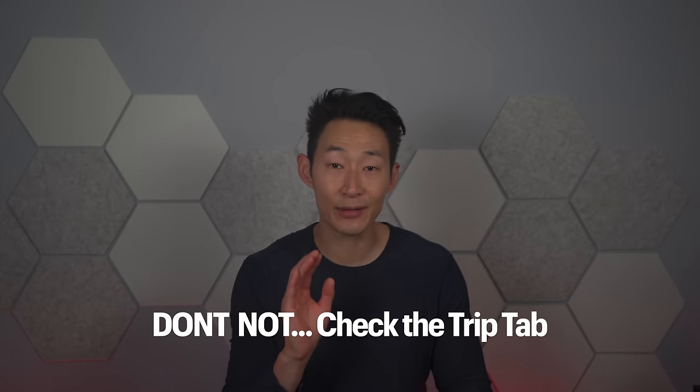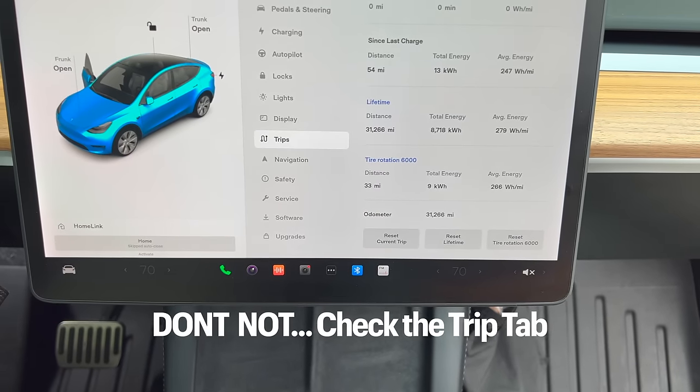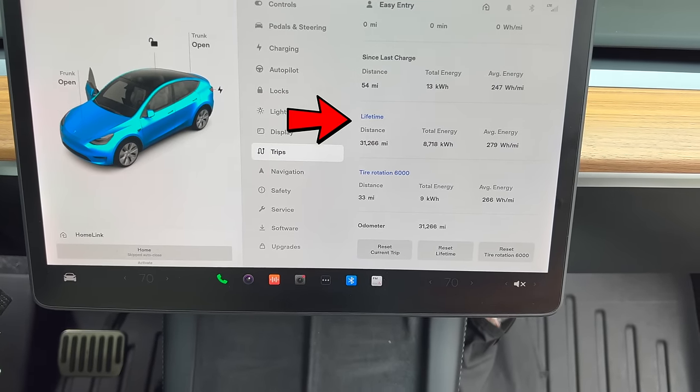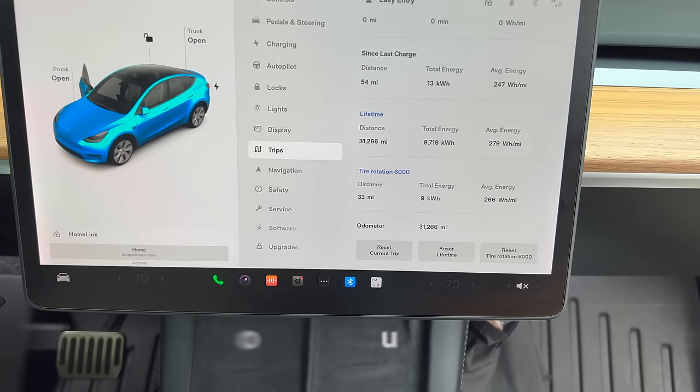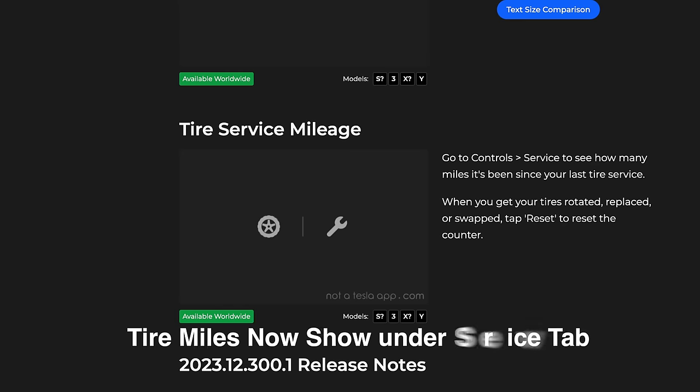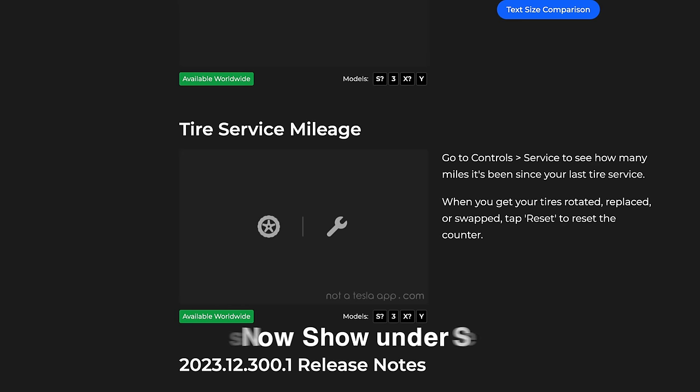Another thing you should have done by now is check your trip settings and change the names. Change one to 'lifetime' so you have a lifetime record of your energy. Since there's no tire rotation schedule notification, I changed mine to track tire rotation every 5,000 to 6,000 miles.